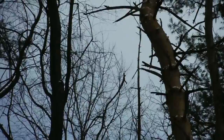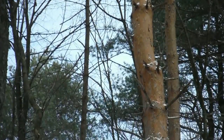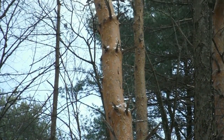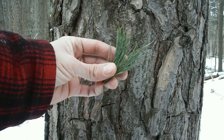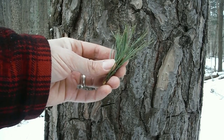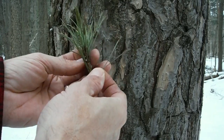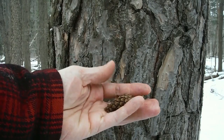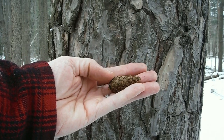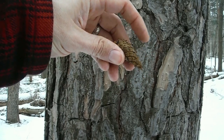The biggest giveaway for identifying a Scotch pine is the orange upper part of the trunk — it'll just be this bright orange, like you can see. Scotch pine needles are not as thin and long as white pine needles; they're stubbier and they come in clusters of two. And there's the cone of the Scotch pine — it's kind of tapered at the tip with pointy things on the outside.